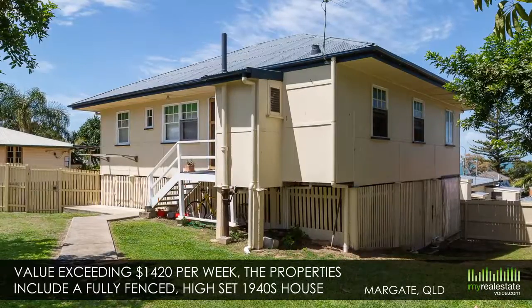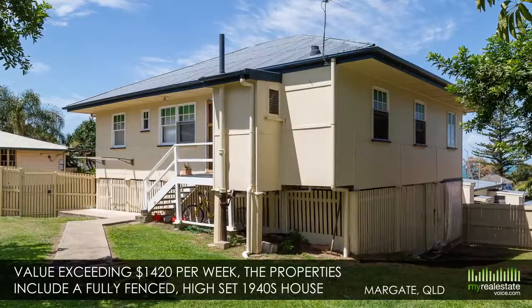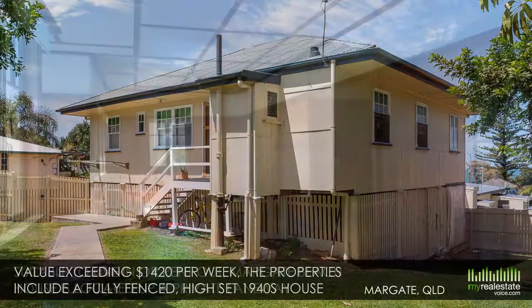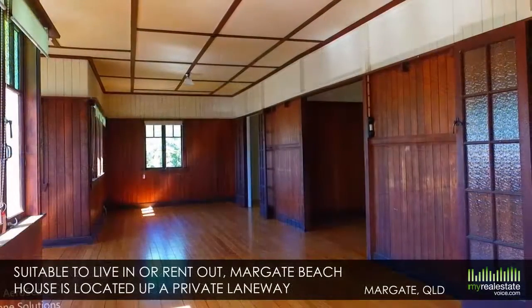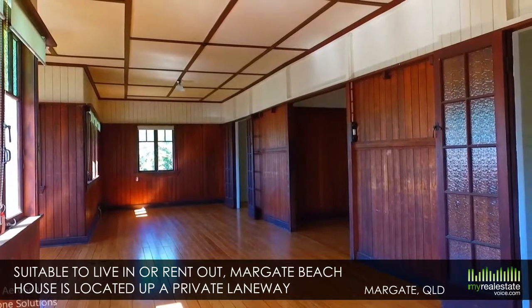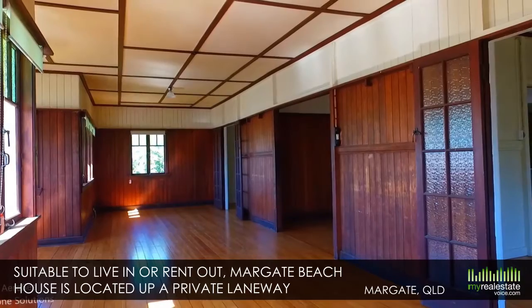These properties include a fully fenced, high-set 1940s house with three bedrooms, rumpus room, double lock-up car space and more. Suitable to live in or rent out, Margate Beach House is located up a private laneway and features beautifully polished timber floors.